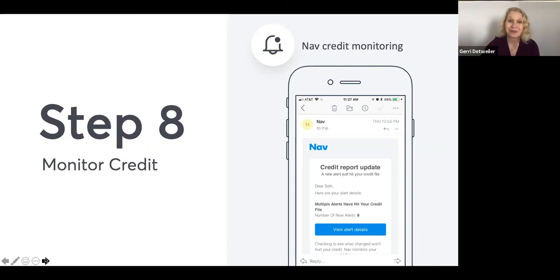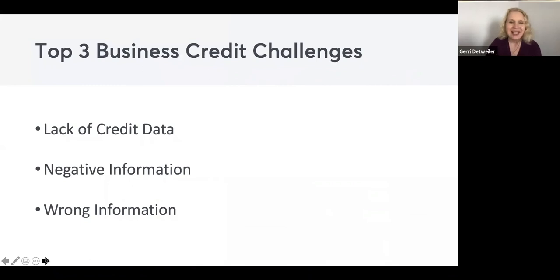Monitoring your credit helps you stay on top of unusual activity and also track your progress. If your goal is to build good business credit, you can see when accounts start reporting, when your scores start going up, and hopefully see some good news there. Check once a month — you can do this with a NAV account, and we also send alerts.